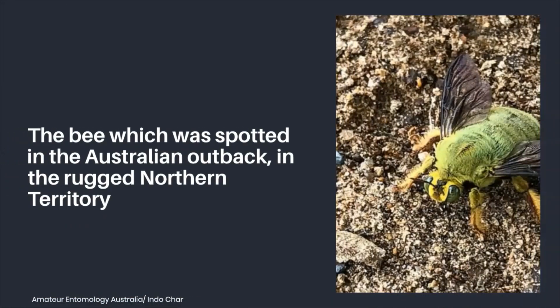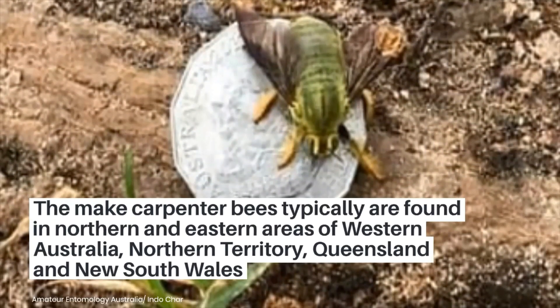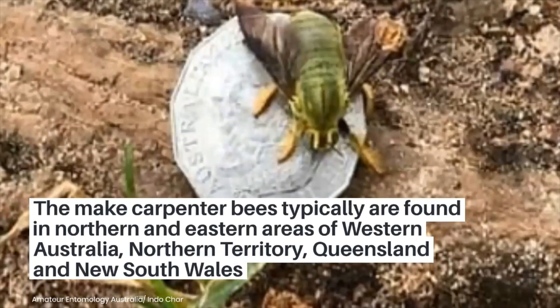Male Carpenter bees are typically found in northern and eastern areas of Western Australia, the Northern Territory, Queensland, and New South Wales.